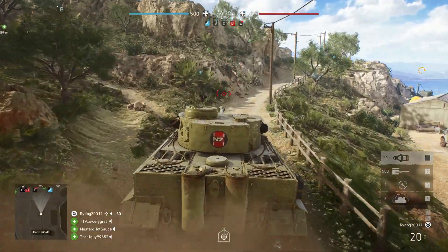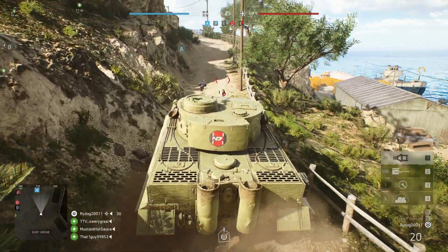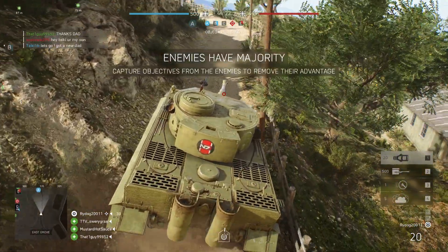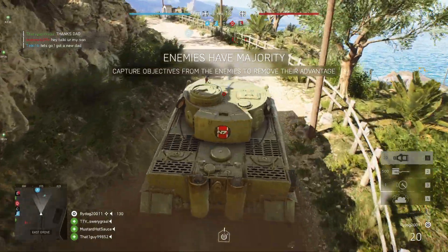Hey guys, welcome back to another YouTube video. Today we're doing something a little different — we're doing a comparison video, and it's Battlefield 5 vs War Thunder.